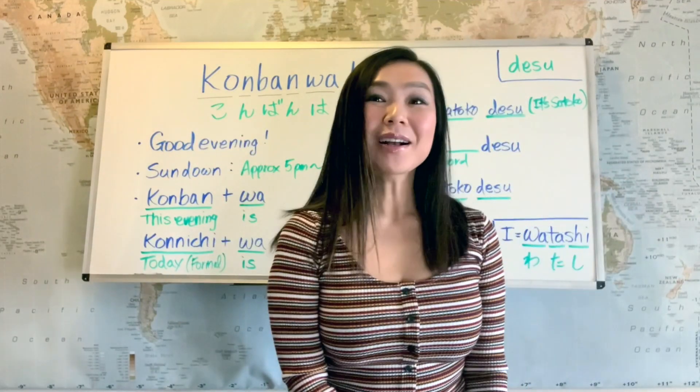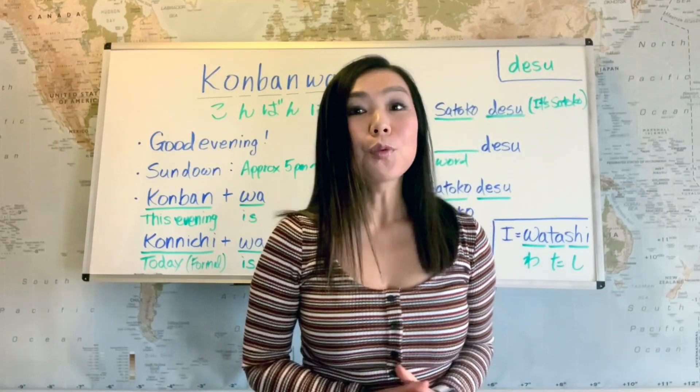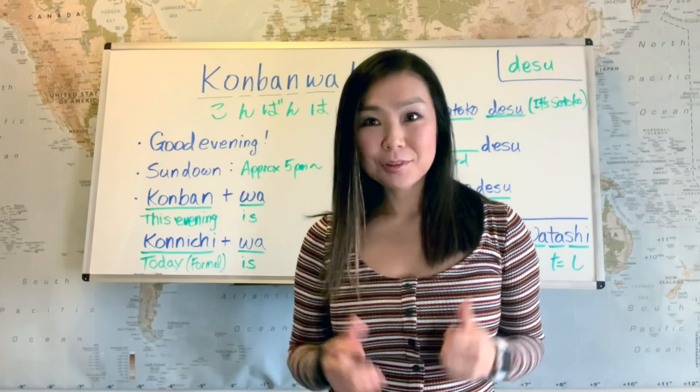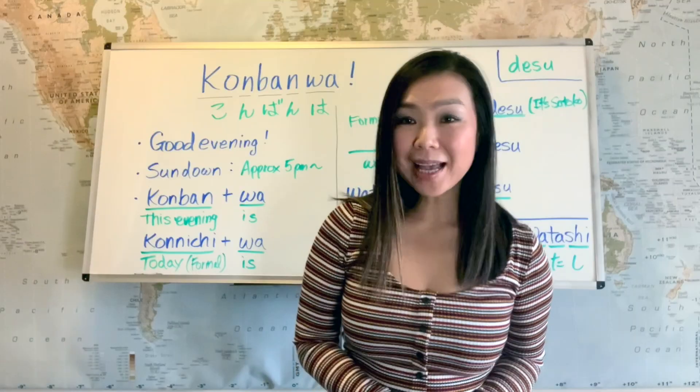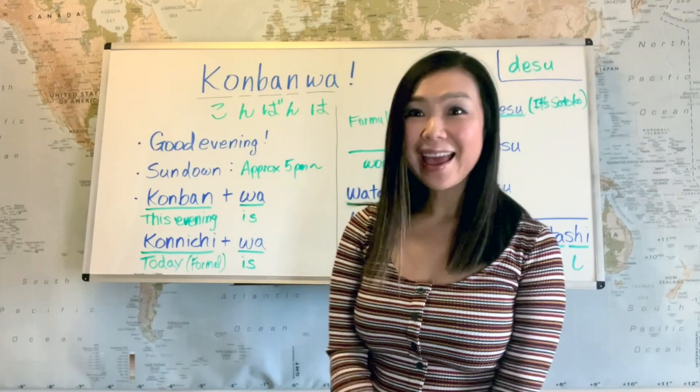Konnichiwa, Satoko desu. Welcome back to my Easy Japanese lesson. On our last lesson, we learned Ohayou, which is good morning, and Ohayou gozaimasu, which is the politer version of good morning.